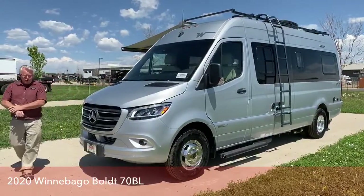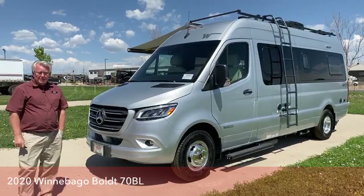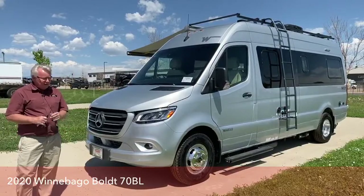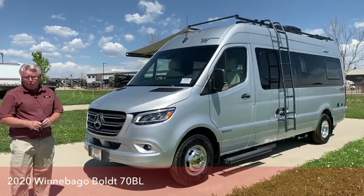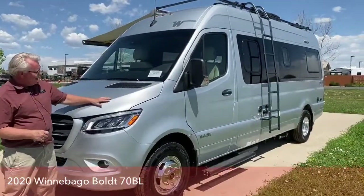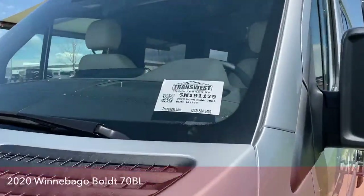Good morning everyone, and welcome back once again to TransWest Truck Trailer RV. My name's Mark Love, and today I want to talk to you about a really special and unique Class B motorhome. It's called the Winnebago Bolt. The unit we're showing today is stock number 5N191179.